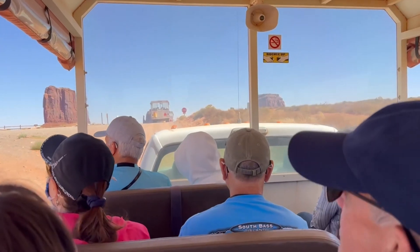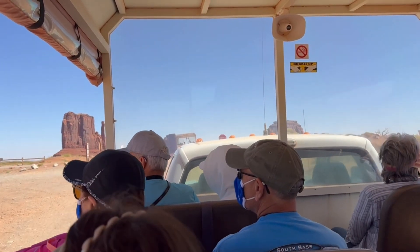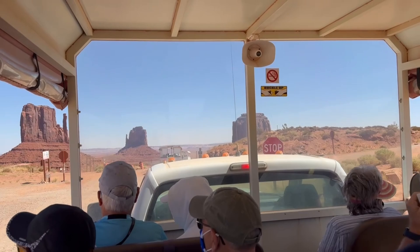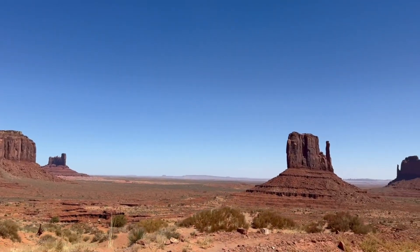Monument Valley is a stunning desert region located on the Arizona-Utah border, known for its iconic red sandstone formations and dramatic landscapes. It's part of the Navajo Nation and holds great cultural significance for the Navajo people. The valley features towering buttes, mesas, and spires, with some formations rising as high as 1,000 feet.